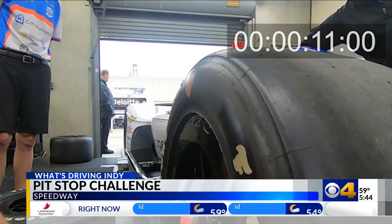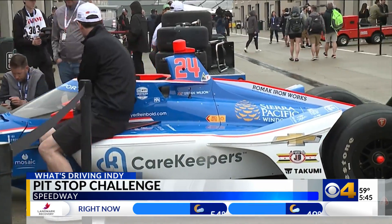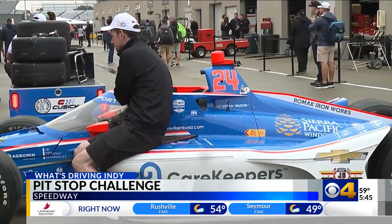You may not win a race from a pit stop, but you can definitely lose a race from a bad pit stop. So when it comes to rolling out these racers as fast as you can, leave it to the pros.